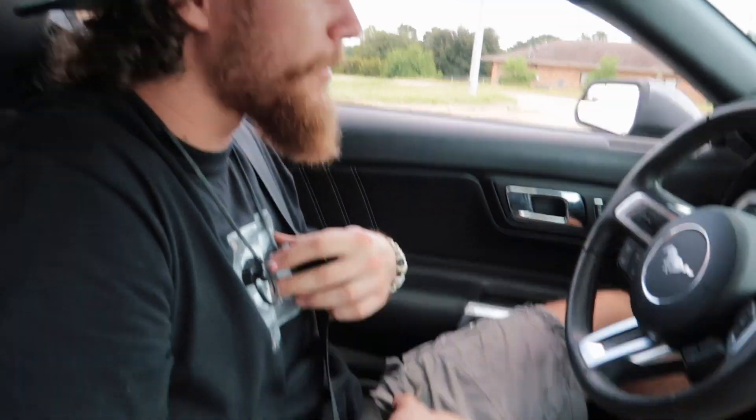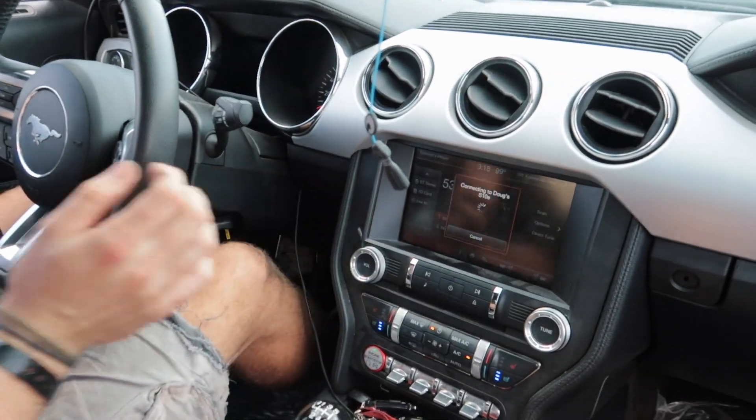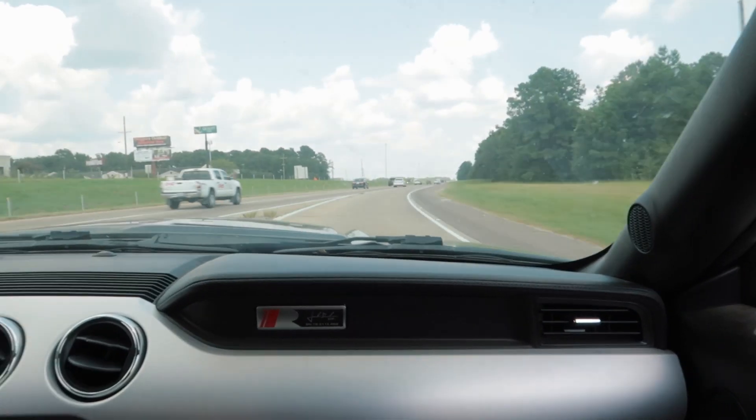Doug's Bluetooth won't connect so he's already in a bad mood. Not a great start to a road trip. There's a Camaro calling out — we might have to take care of that.